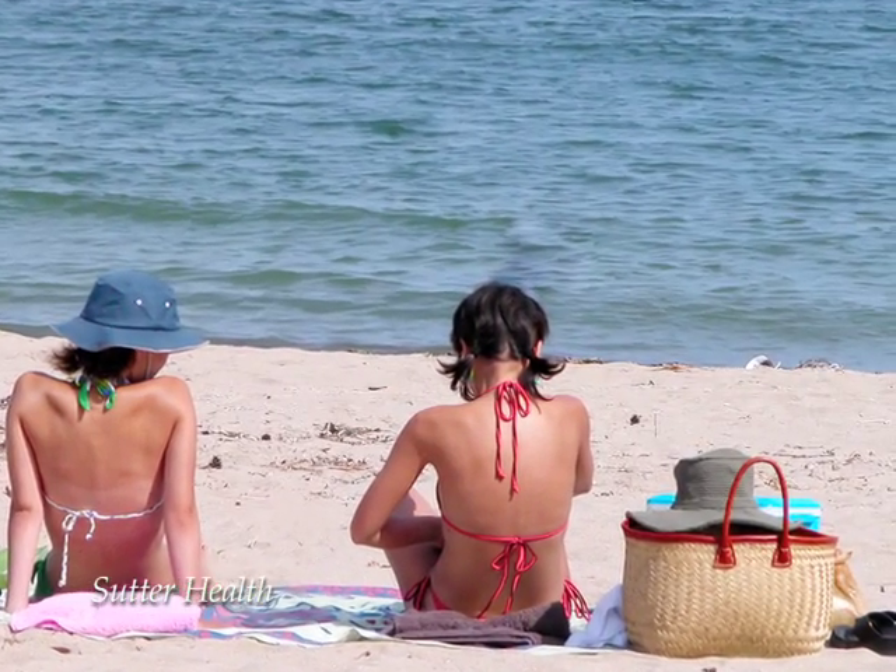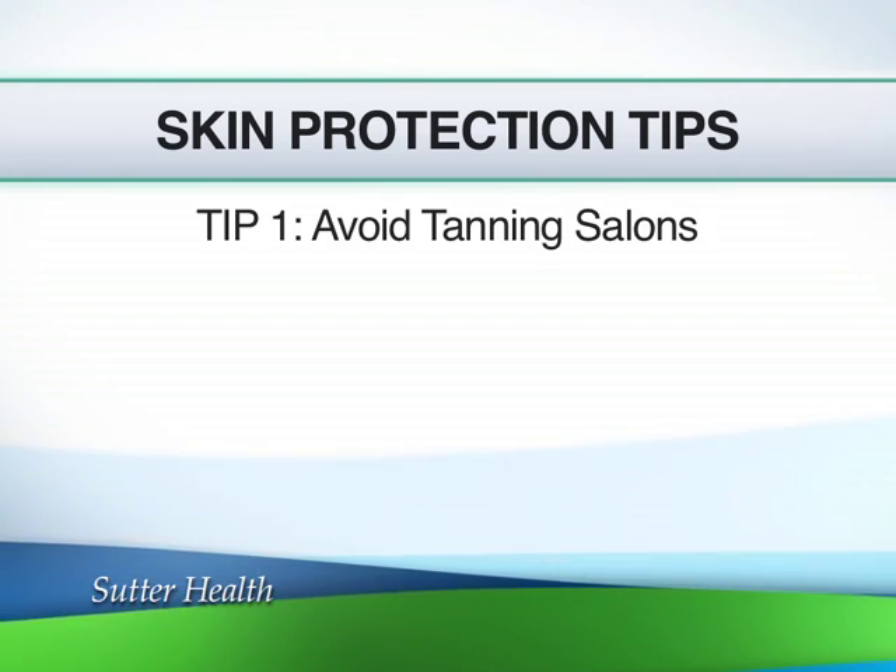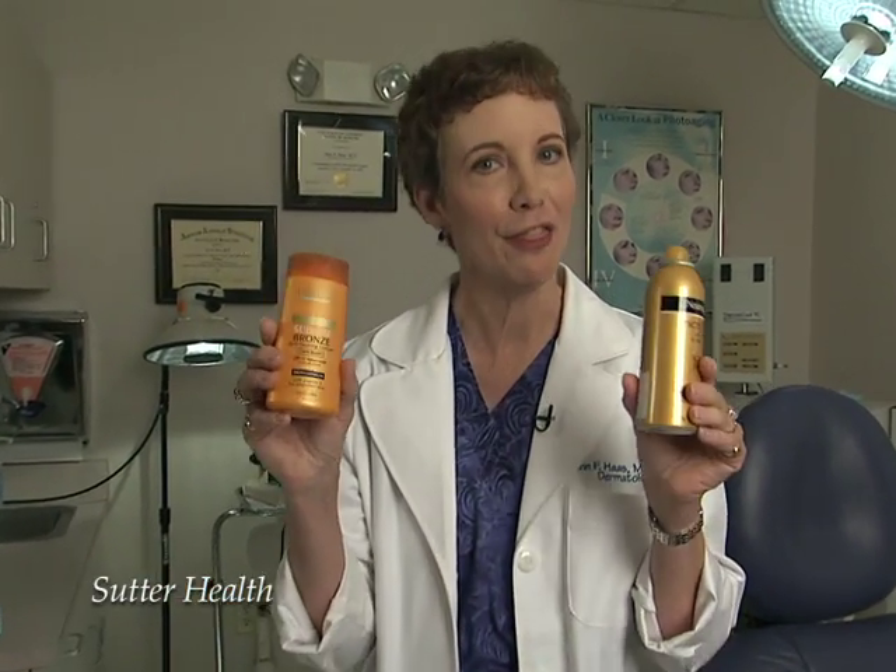That's why I tell my patients: there is no such thing as a safe tan. So what can you do today to help prevent skin cancer? Well, the first thing you can do is stay out of the tanning booth. If you want to tan, spray it on or rub it on — this is safe.